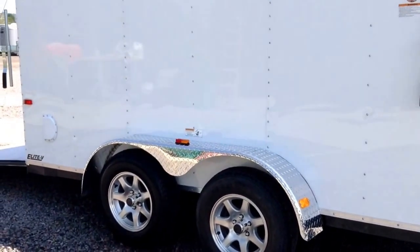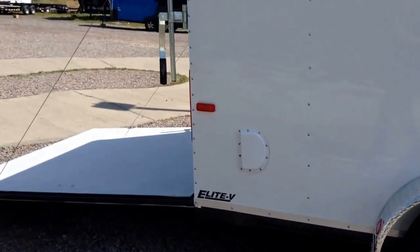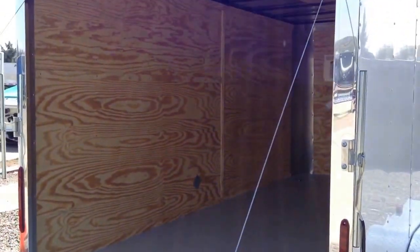It looks really nice. Side vents, stabilizer jacks. You also have a rear ramp door with a spring assist close on this particular trailer. Polished aluminum wrap around this rear door jamb, which is what you guys see right there.